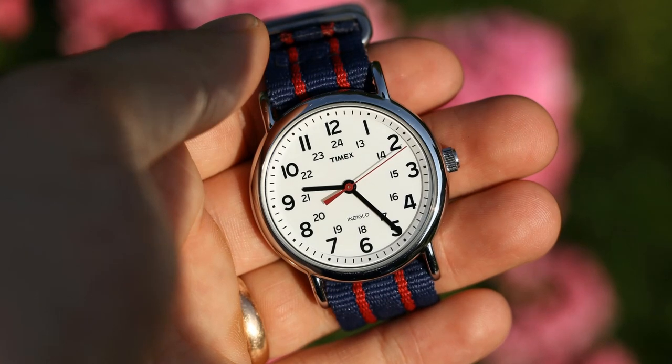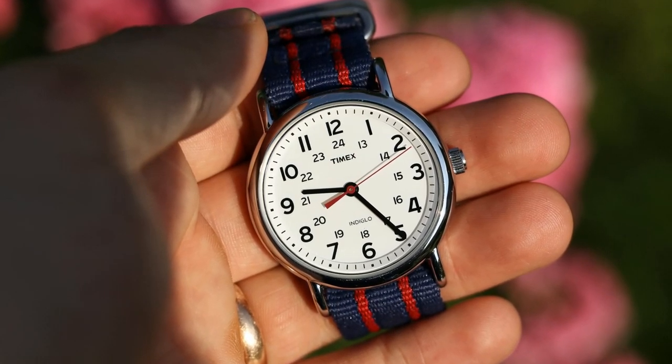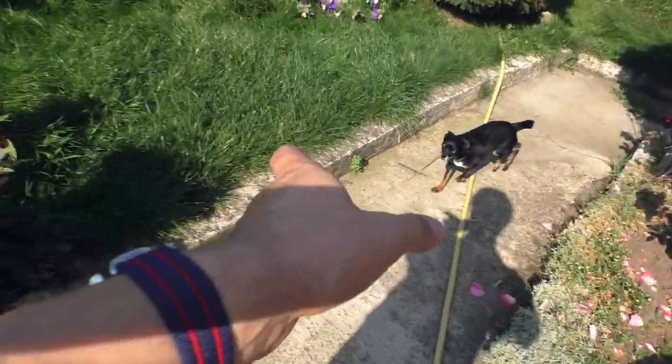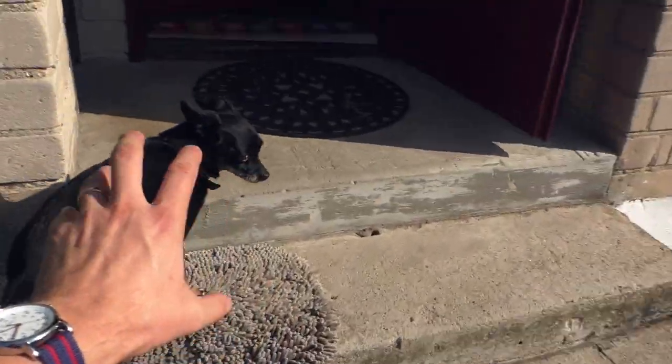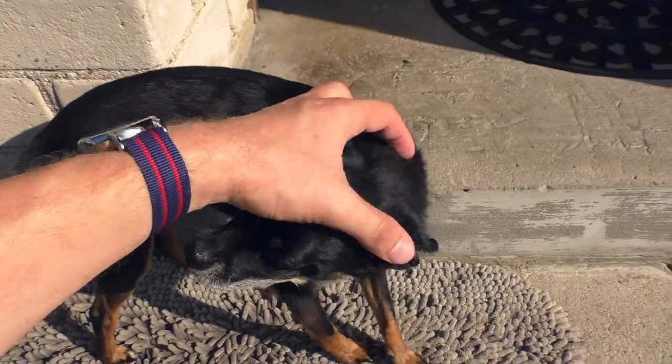I got this watch, set the time, and put it on my wrist. The first 30 minutes I was extremely happy with it. This watch looks just as cute in real life as it does in pictures — even more so. The proportions, everything. Absolutely love it.